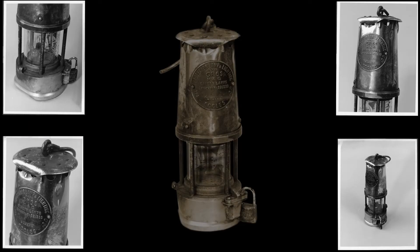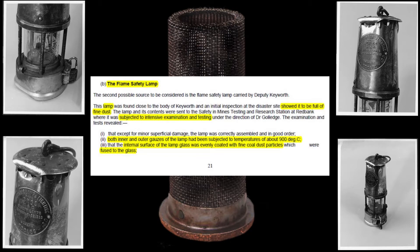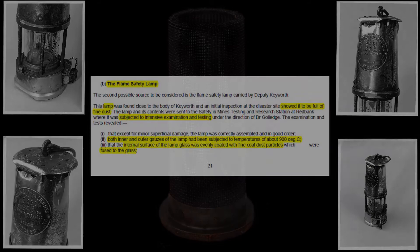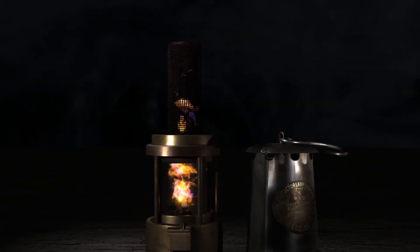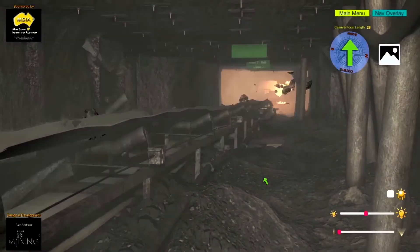When scientifically examined, the lamp was found to have dust infused on the inside glass of the lamp. The gauze of the lamp had been exposed to temperatures of approximately 900 degrees. The gauzes were not able to cool the flame to prevent the explosion from propagating away from the lamp.